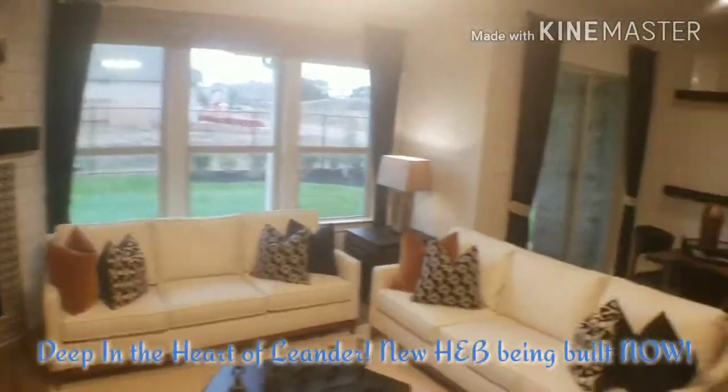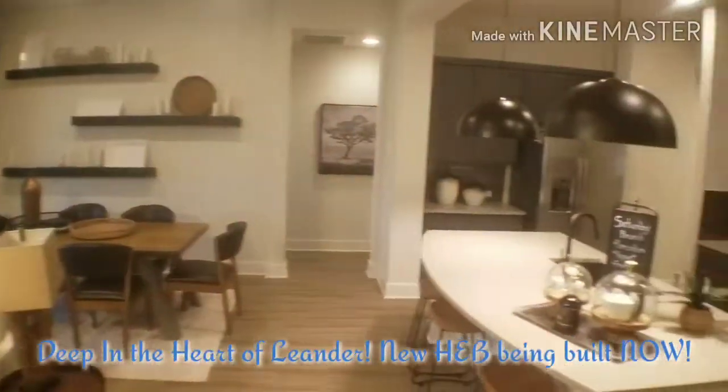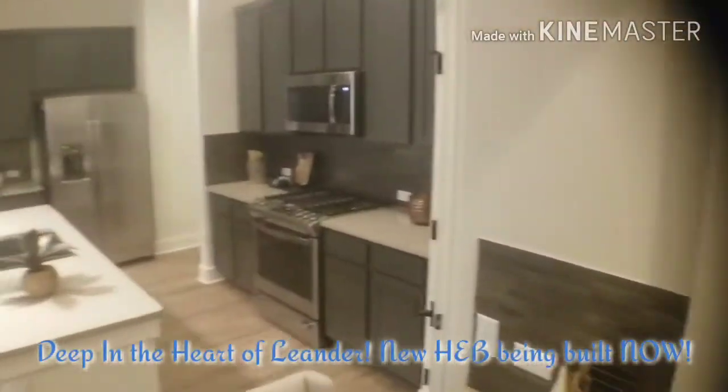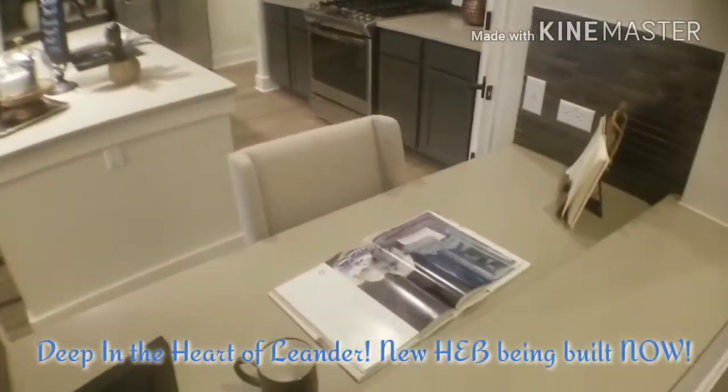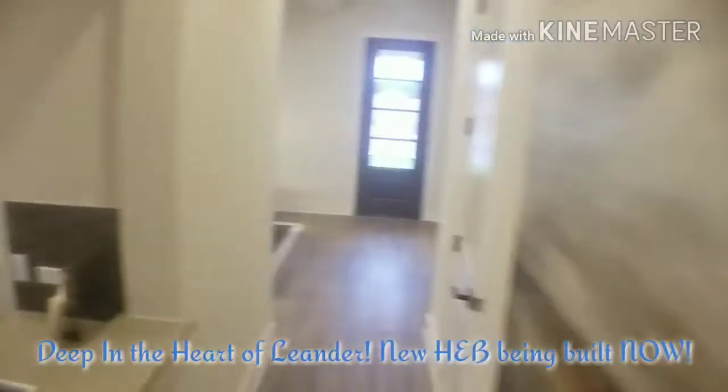Check out this living room. So we are in the Pinehurst model right now out of Pacesetters. It's even got this sweet little desk right here in the kitchen, so if you need to sit down and work, no problem.